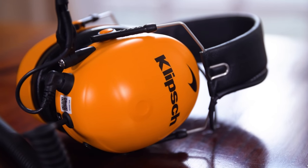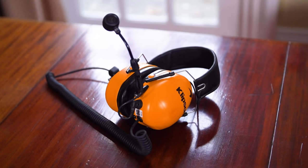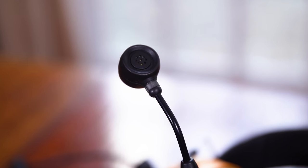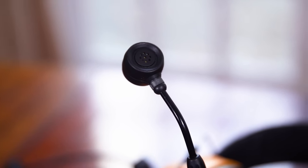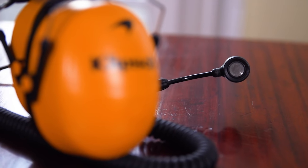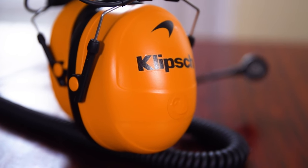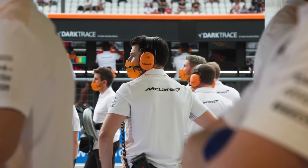A typical headset — this one is the current McLaren F1 — connects to the radio we spoke about. It has a noise-cancelling microphone which works at the levels these engineers deal with in Formula 1. In Formula E life's a bit easier, but you've still got noise from wheel guns. A small number of senior management and senior engineers will probably listen to two cars, so it might be one headset with two radios.